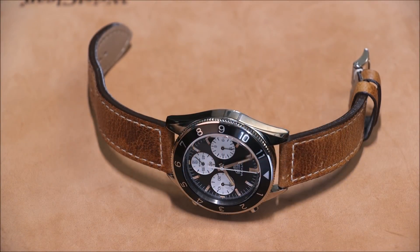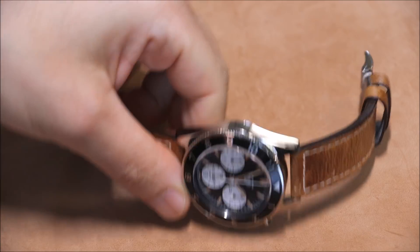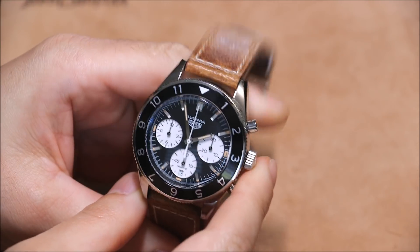Hey everyone, Arielle Adams here with A Blog to Watch. Please subscribe to our videos on YouTube and like this video if you find it useful. This is a review of the Tag Heuer Otavia — the new for 2017 model. The official name is the Tag Heuer Caliber Heuer 02 Automatic Chronograph, and this is essentially the new version of the Otavia, and it is a beauty.